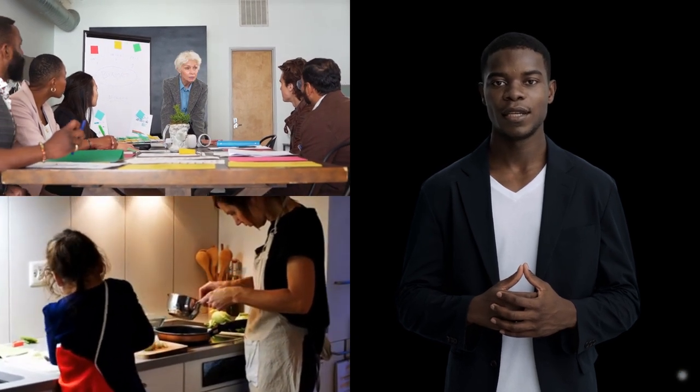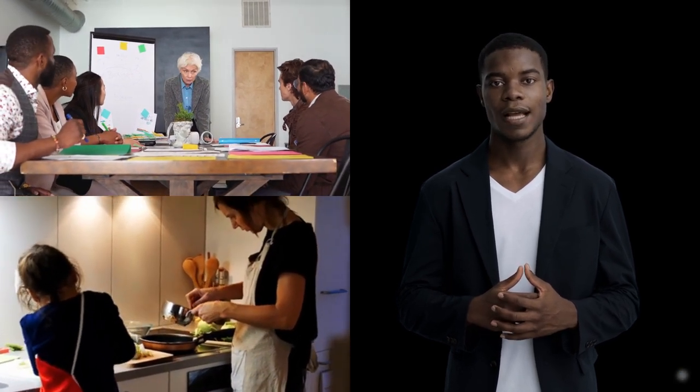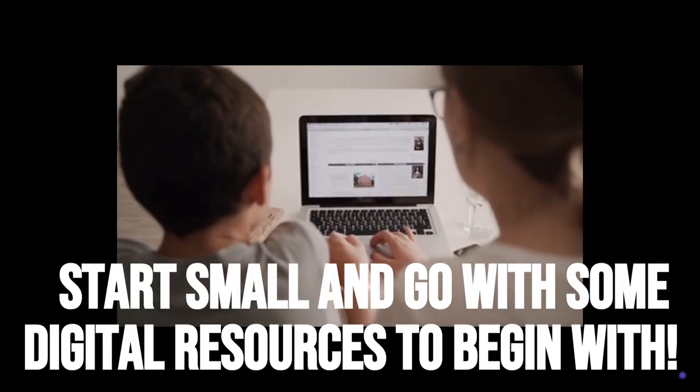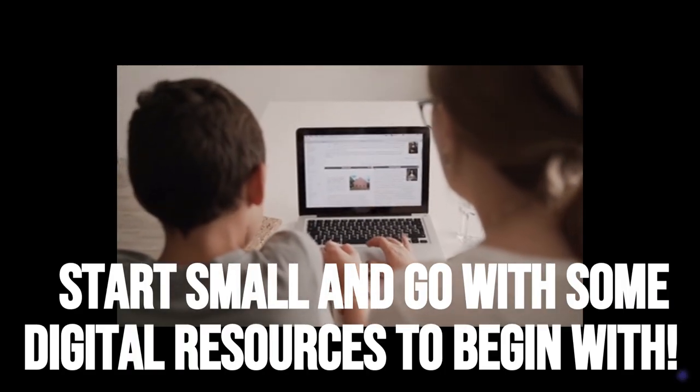Blended learning boosts engagement and personalizes lessons. So, ready to transform your classroom? Start small with some online learning.